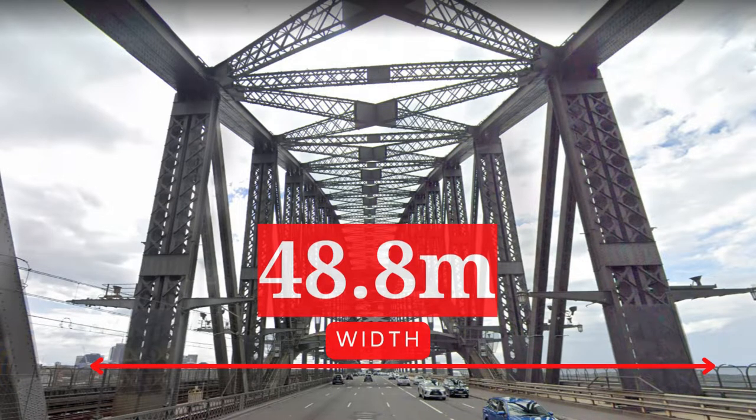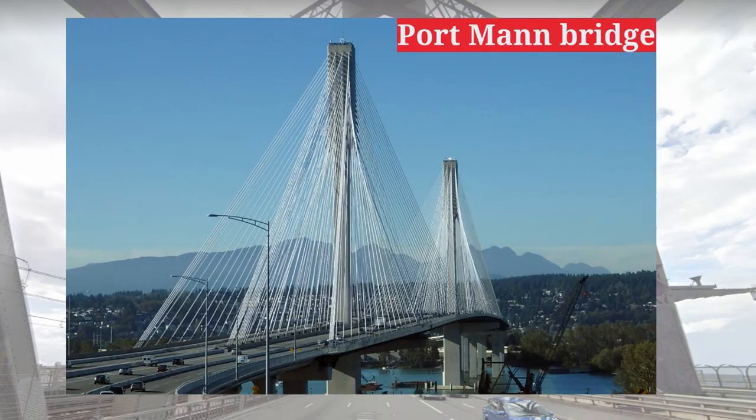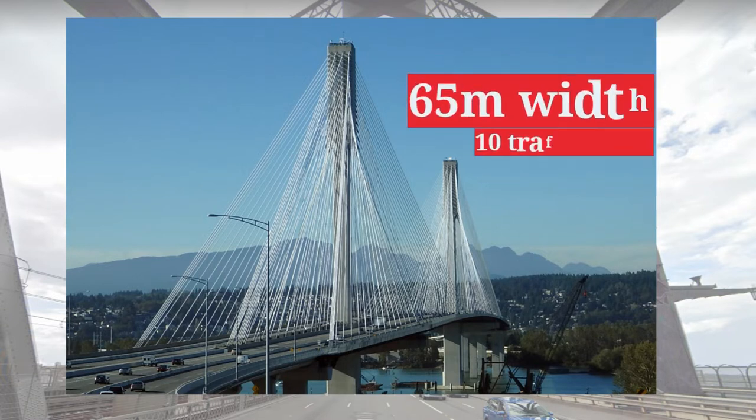This record was broken by the Port Mann Bridge in Vancouver, Canada, which has a 65-metre wide section serving 10 traffic lanes, built in 2012.